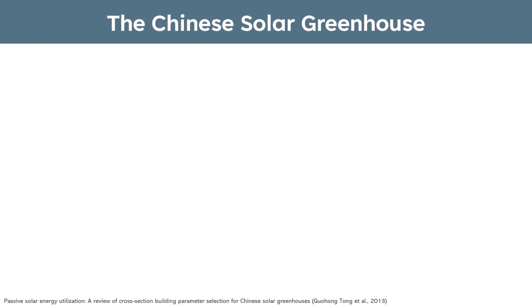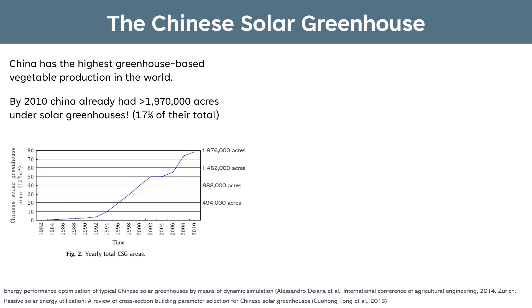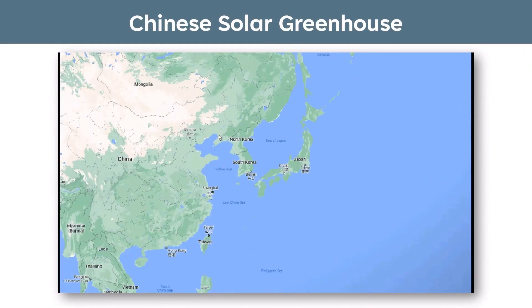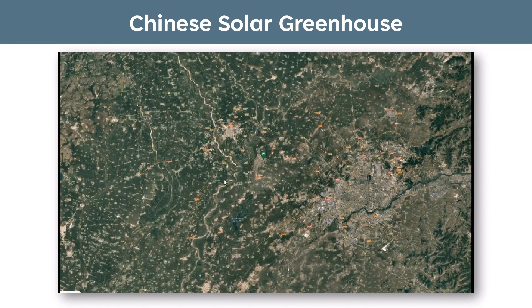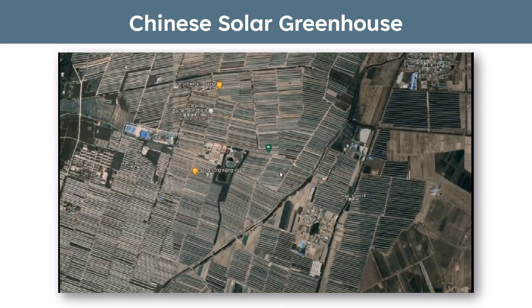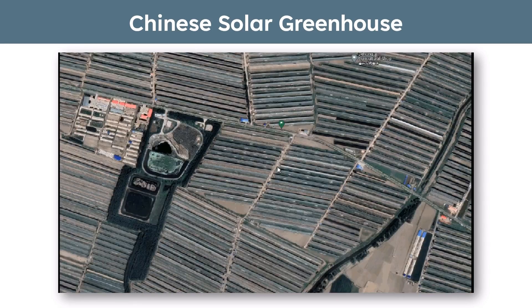Let's start by discussing one of the most successful agricultural innovations of the 20th century in China: the Chinese solar greenhouse. China has the highest greenhouse-based vegetable production in the world. By 2010, China had over 1.9 million acres under cover in solar greenhouses. To really grasp the scale of this, let's take a quick trip to Shenyang in northern China, just on the outskirts of town. We can see a lot of buildings here — all solar greenhouses, enabling local food production for the folks living nearby.